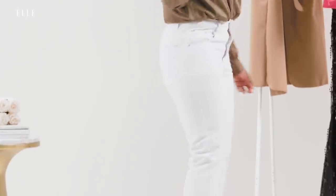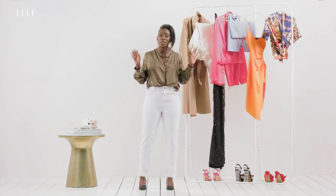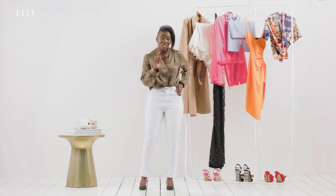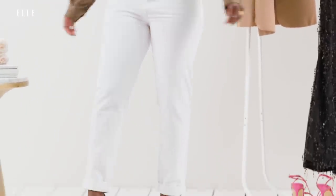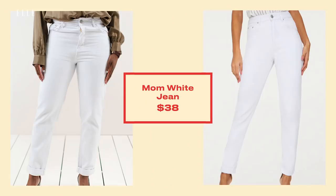Trust me, I've been in this business for over 10 years and have tried on probably hundreds of pairs of white jeans, and these are my favorite — and they're only $38, so they're a steal. They look way more expensive. I think it has something to do with the stiff material and how it just really sucks you right in. I will wear these all the time.